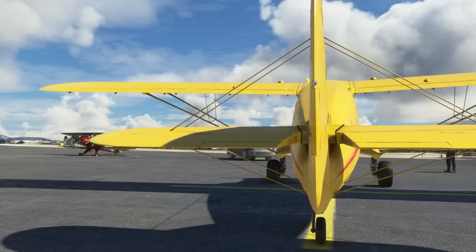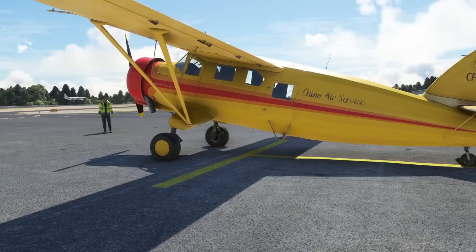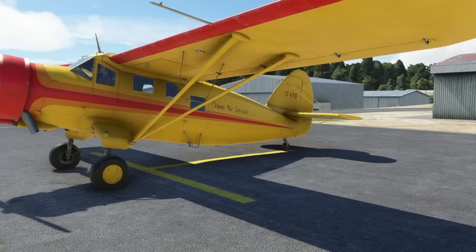In the package you get several versions: one with floats, one with skis, one with bush wheels, big wheels, and a standard version. You also get many liveries. So this is the Chino Air Service, which I think originally had floats — there are various photographs of it on the internet with the float version.